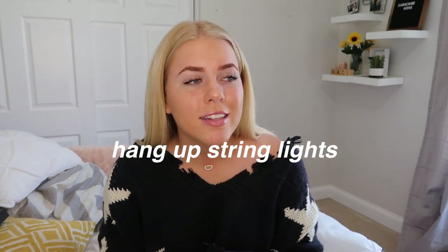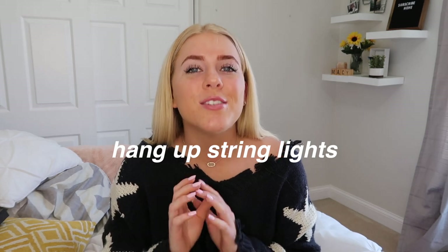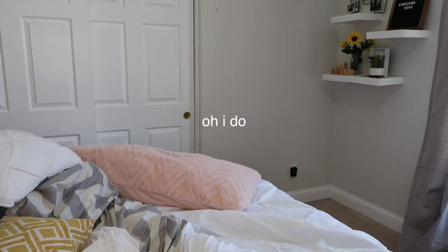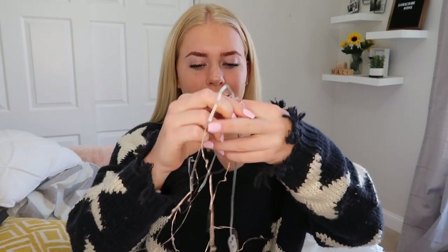My second decorating hack is to hang up string lights — not ring lights, string lights. I actually have some here, they're a mess right now, but cute little string lights. They seem basic but they transform your dorm room into artsy, tumblr, VSCO vibes. One of my favorite things was turning off the main lights at night and having my twinkle lights still on — it was just so cozy.